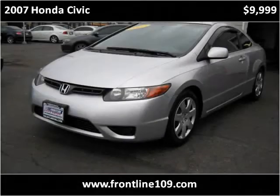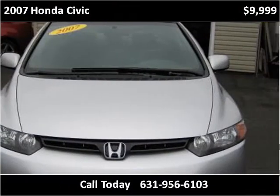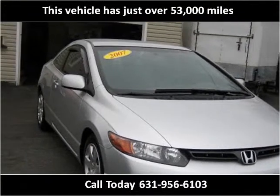This 2007 Honda Civic is available from Frontline Auto Sales. This vehicle has just over 53,000 miles.